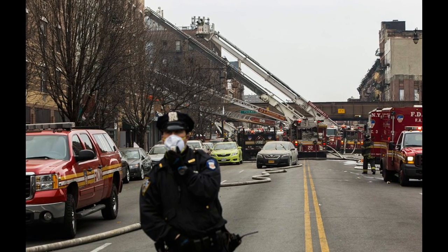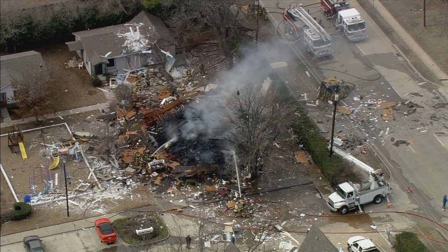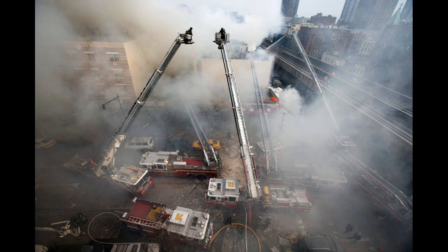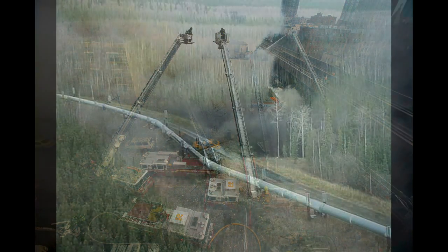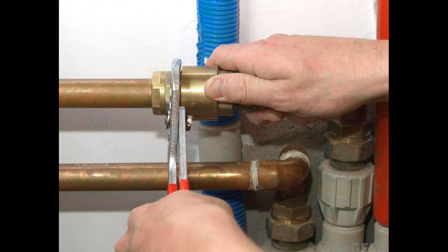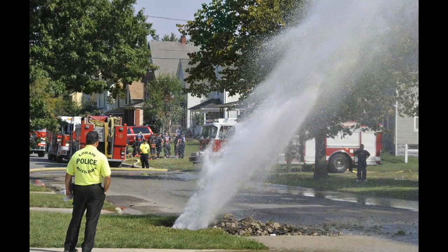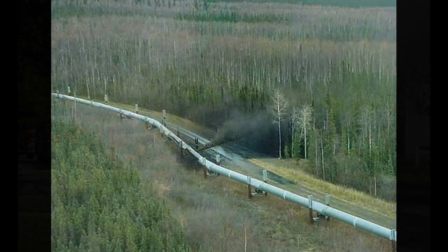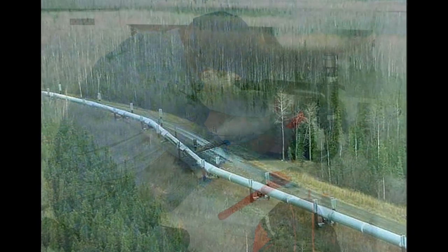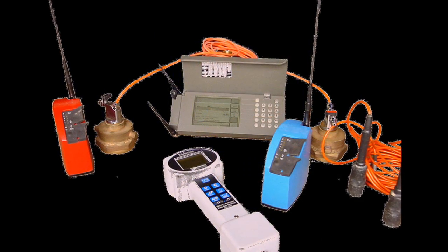Explosions caused by leaking gas pipes under city streets have frequently made headlines in recent years, including one that leveled an apartment building in New York this spring. Pipeline leaks may present serious economical and health problems. Therefore, leaks must be quickly detected, located and repaired. Unfortunately, most state-of-the-art leak detection systems have limited applicability and they are neither reliable nor robust.